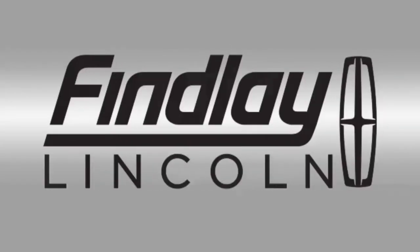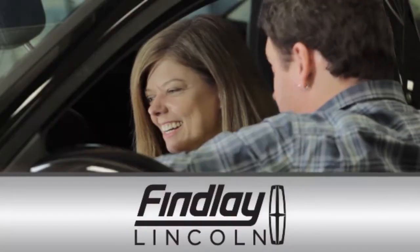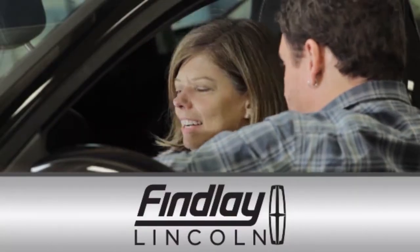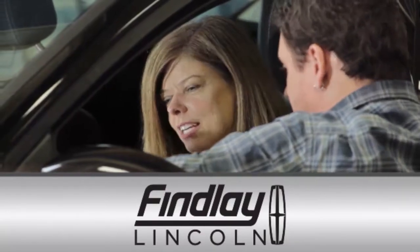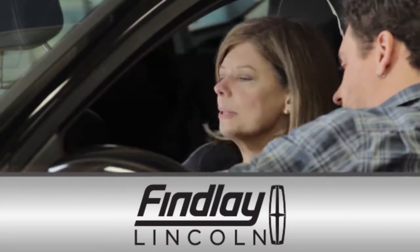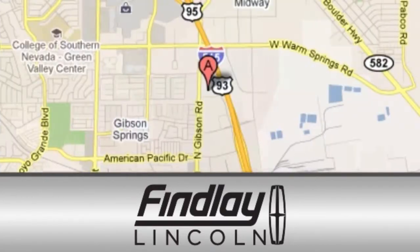Findlay Lincoln is a recipient of the Lincoln President's Award for outstanding sales, service, and parts. Discover our family-run dealership, where making you feel comfortable about driving off in a new vehicle is just part of the package. We are conveniently located at 310 North Gibson Road in Henderson, Nevada, just a few blocks off the U.S. 95 Auto Mall exit.